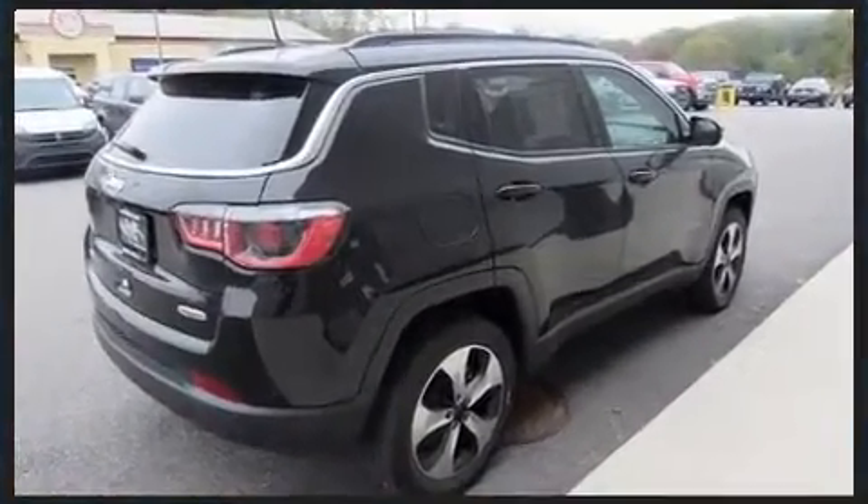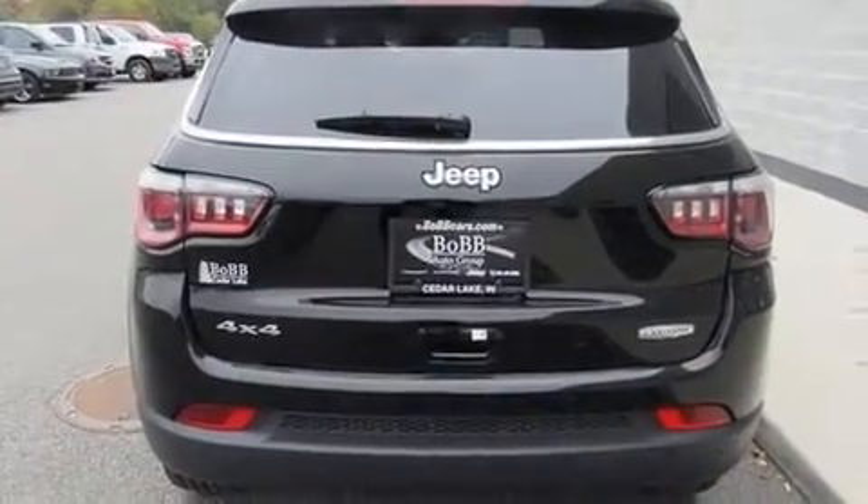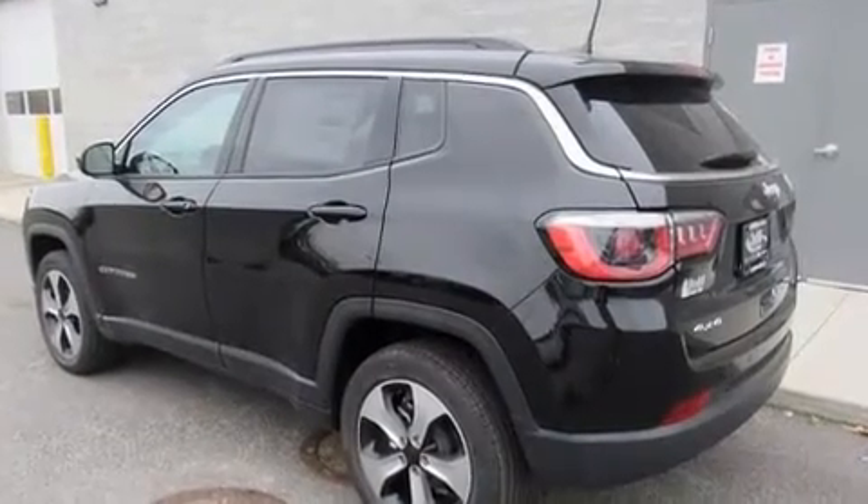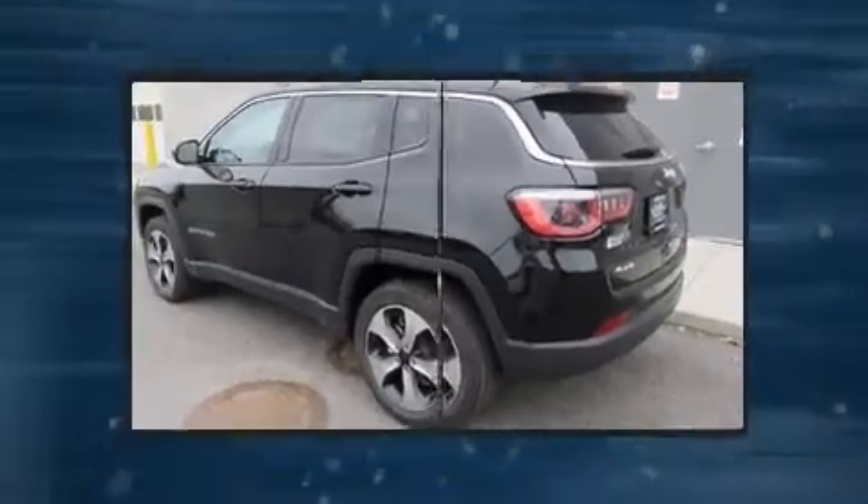Jeep prioritized practicality, efficiency, and style by including a tachometer, a trip computer, heated seats, a heated steering wheel, remote keyless entry, a roof rack, and air conditioning.